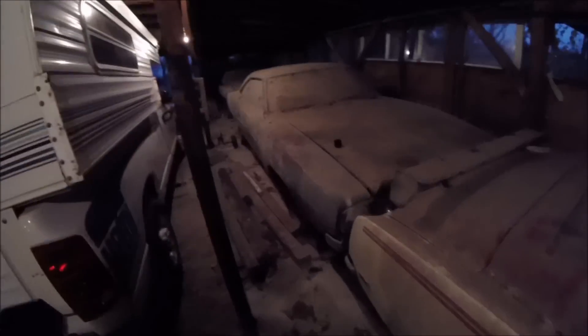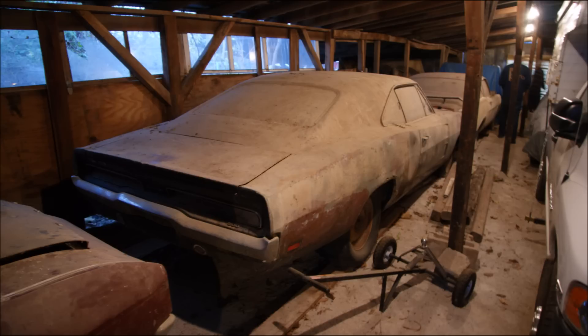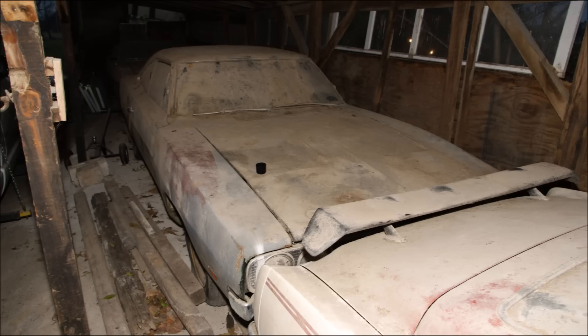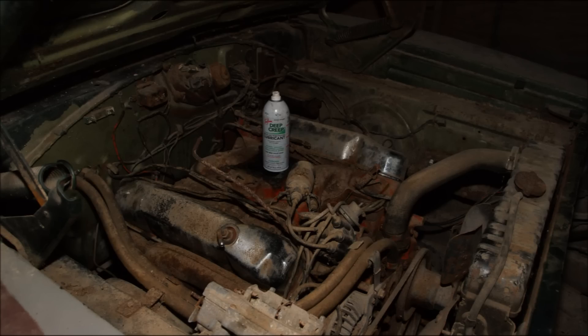This is the Charger 500 that was on the other side before that I couldn't get to. Now the scent's been pulled over here. Tires hold air and everything. Charger 500. And the Talladega.